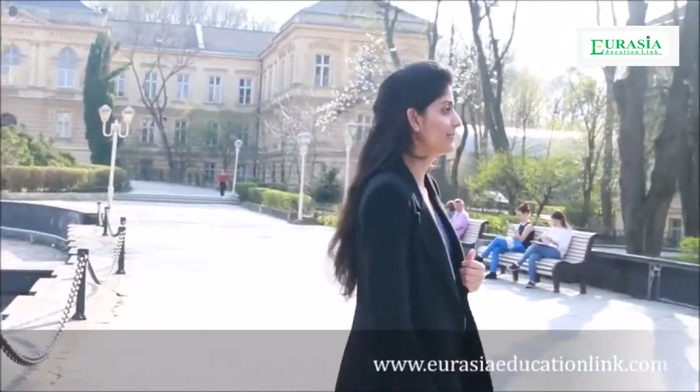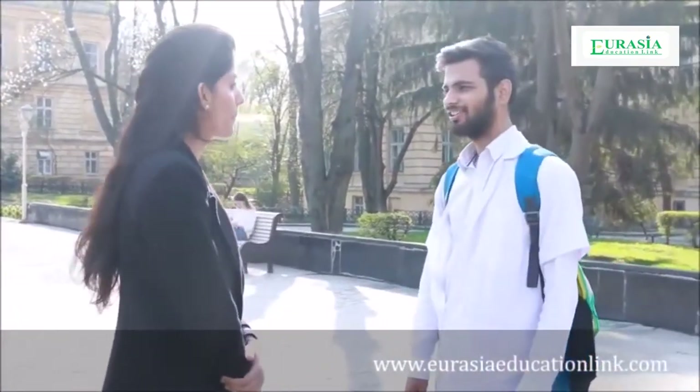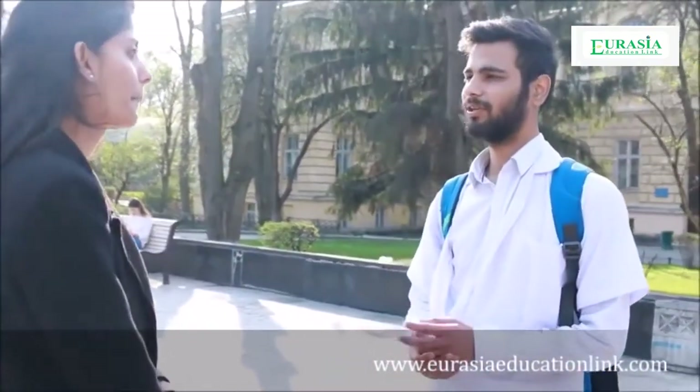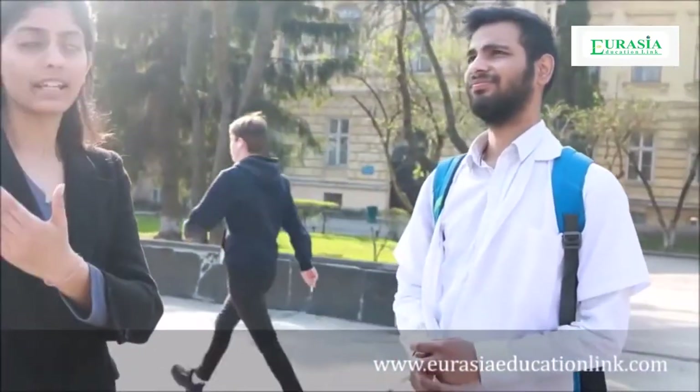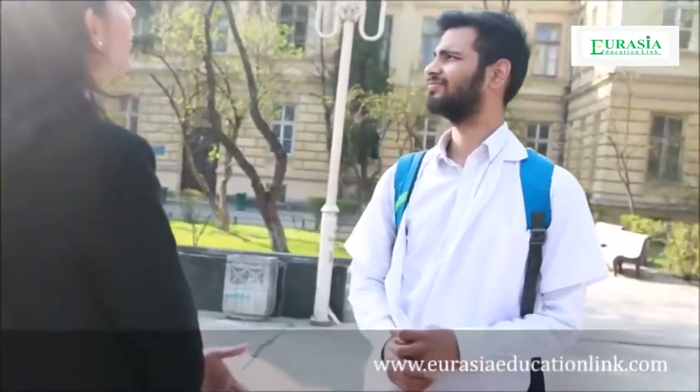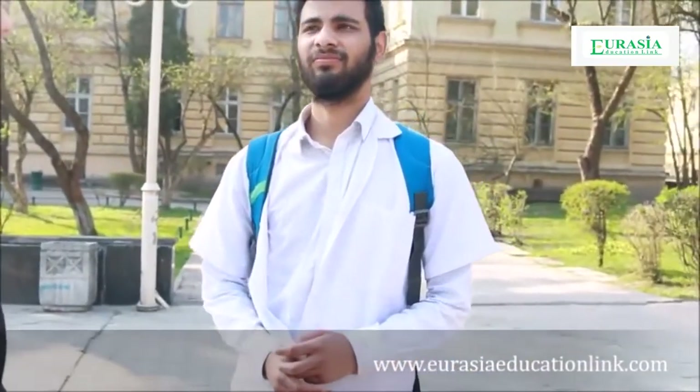So let's talk to some students. Hello, what's your name? I'm Sanat. So you are from? West Bengal. I'm Shivangi Sharma. So tell me something about this anatomy building and the study pattern of anatomy, histology, and bio-organic.